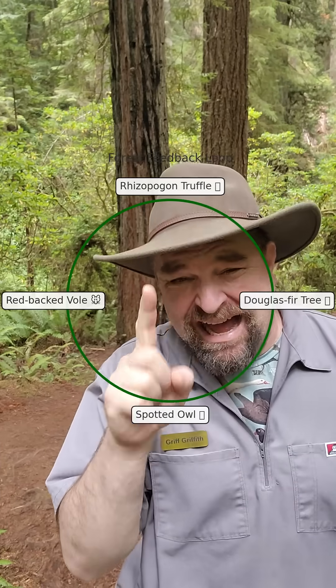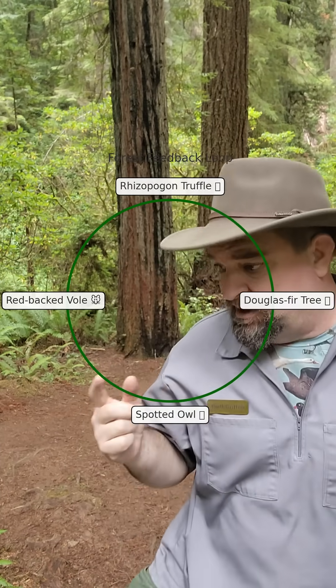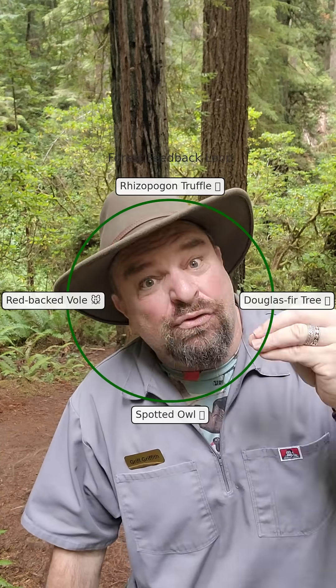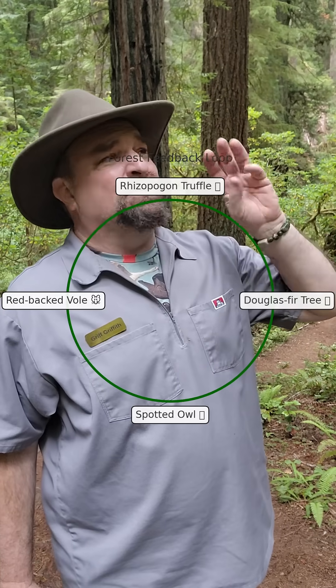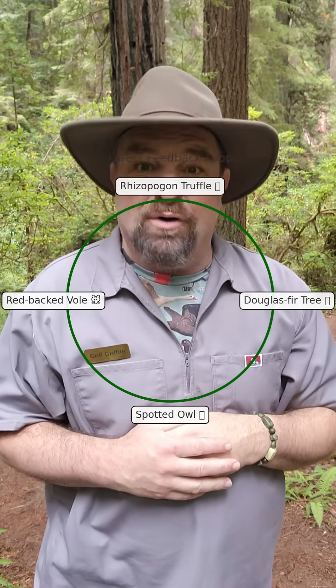It's a perfect ecological loop. Owls need the big, old-growth Douglas fir trees for nesting habitat and to create the habitat that their prey items — like flying squirrels and red-backed voles — like. The trees need the fungi to thrive. The fungi need the vole to spread its spores. And the vole is a great food source for the spotted owl. Break any part of the circle, and all four species are at risk.